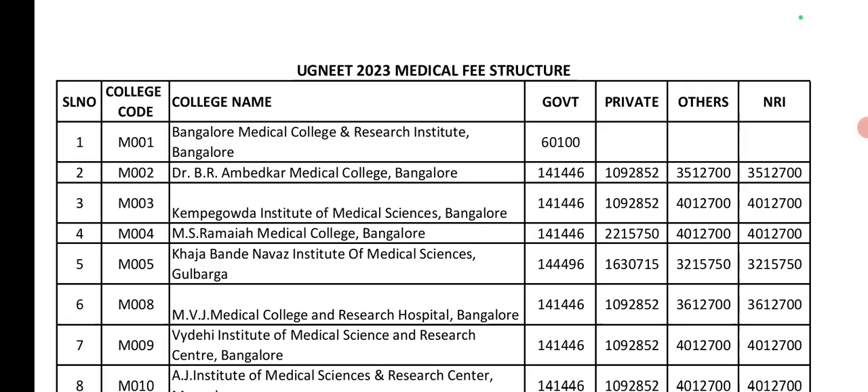First, BMC — Bangalore Medical College and Research Institute. Government seats are available, only for Karnataka candidates, with a fee structure of 60,100. Second, BR Ambedkar Medical College, Bangalore: Government seat is 1,41,446.